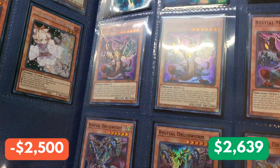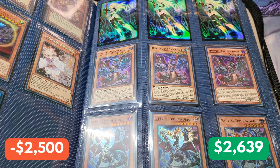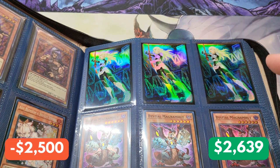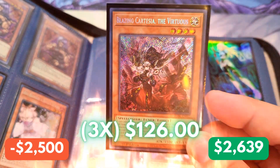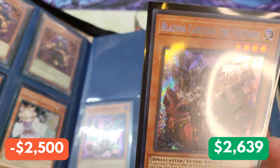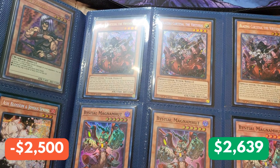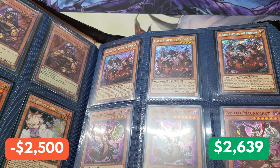And we have a Bestial Magna Hood playset with a Bestial Druze Worm playset. Now let's figure out what exactly is in this mystery playset. And we have Blazing Cartesia the Virtuous. Originally this was like a $20 card, but now that we have the playset they're like $42 each — and that is absolutely insane.